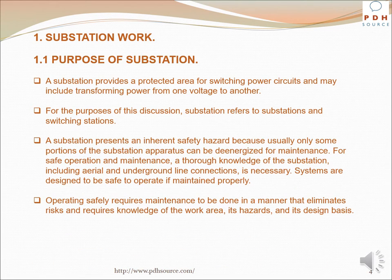A substation provides a protected area for switching power circuits and may include transforming power from one voltage to another. For the purposes of this discussion, substation refers to substations and switching stations. A substation presents an inherent safety hazard because usually only some portions of the substation apparatus can be de-energized for maintenance.